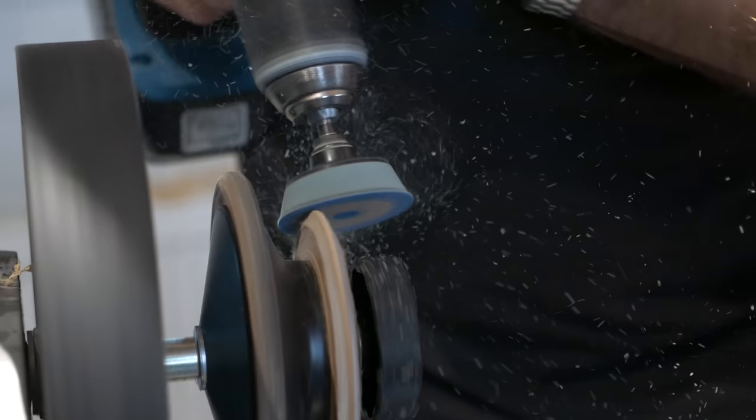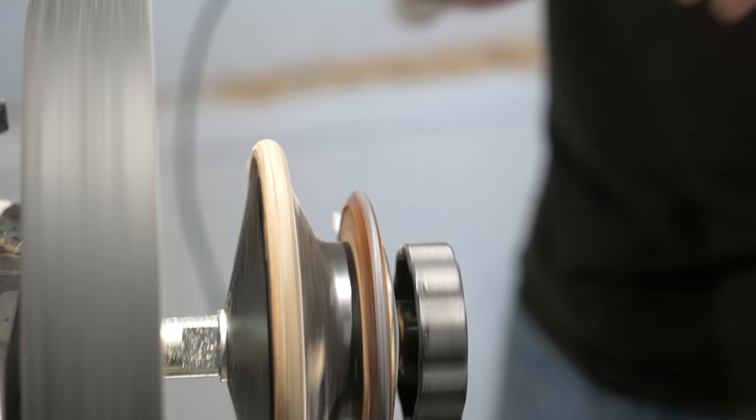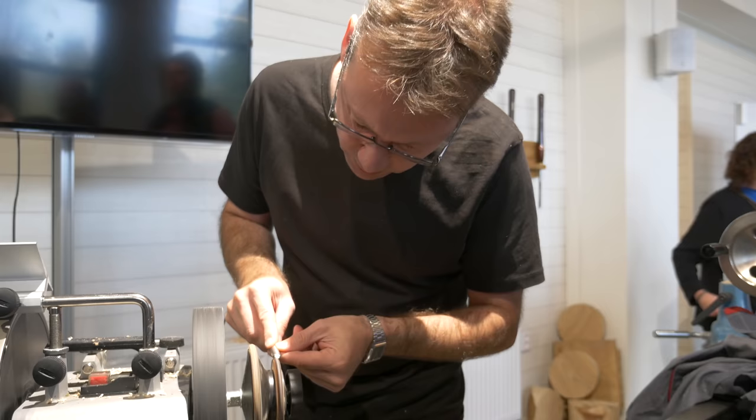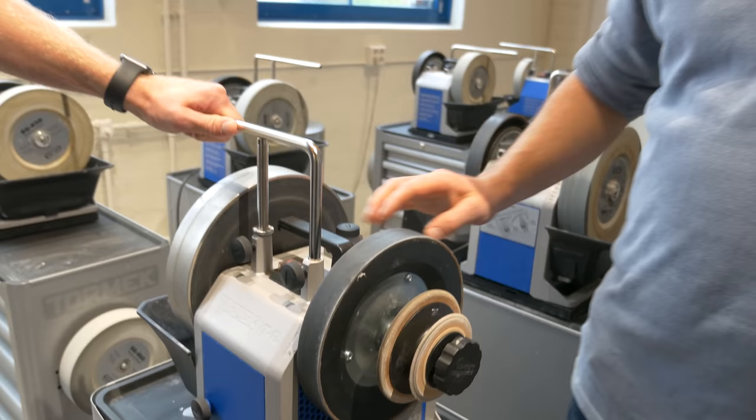Are your main customers woodworkers, or what is your target group? It depends from country to country. Historically we have been very big within woodturners, but there are not that many woodturners. We see more and more knife enthusiasts coming along — people putting more money into expensive knives who need a good system to sharpen them. In some countries it's a lot of carpenters needing sharp chisels. We also have a machine for professional chefs, and our latest machine is for hunters.